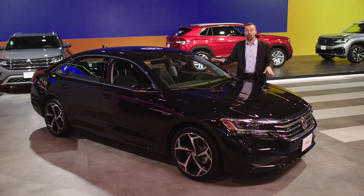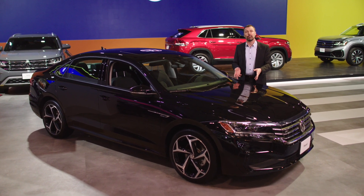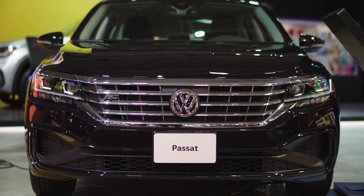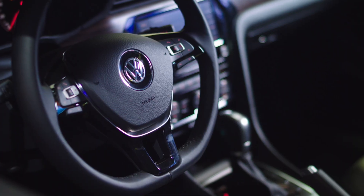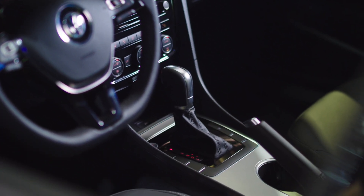It is all new — everything's new. We asked our customers: what do you like about the Passat, and what do you want changed? Everybody loved what was under the skin, so we kept the engine, we kept that turbocharged power — fuel efficient, powerful, smooth. We kept the transmission, a 6-speed automatic, because it's great.